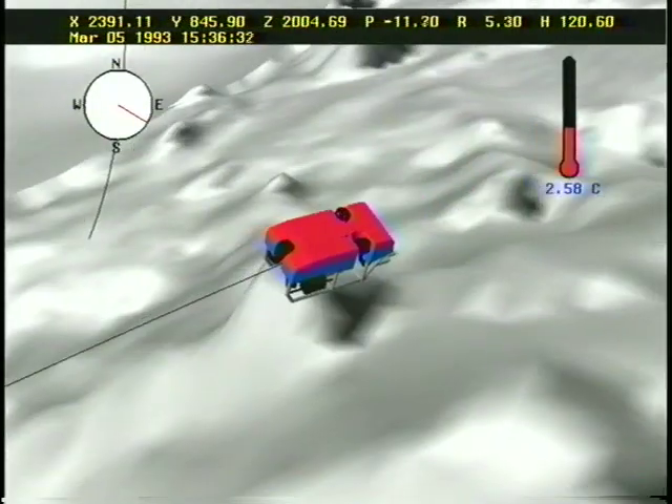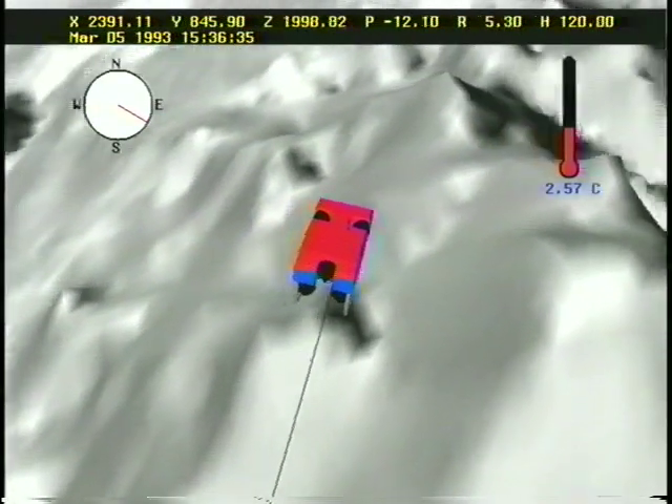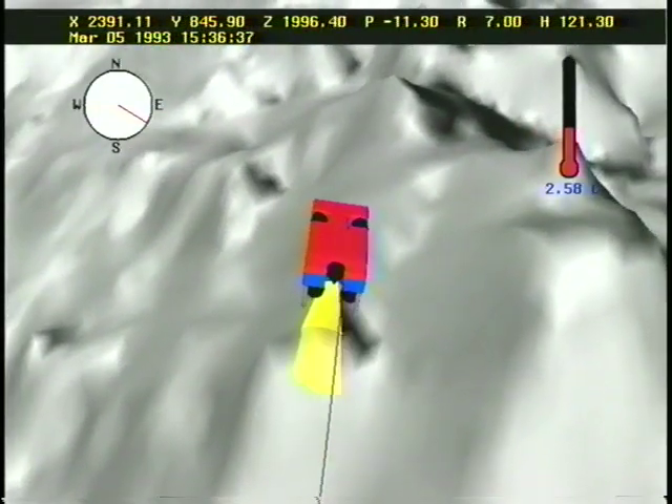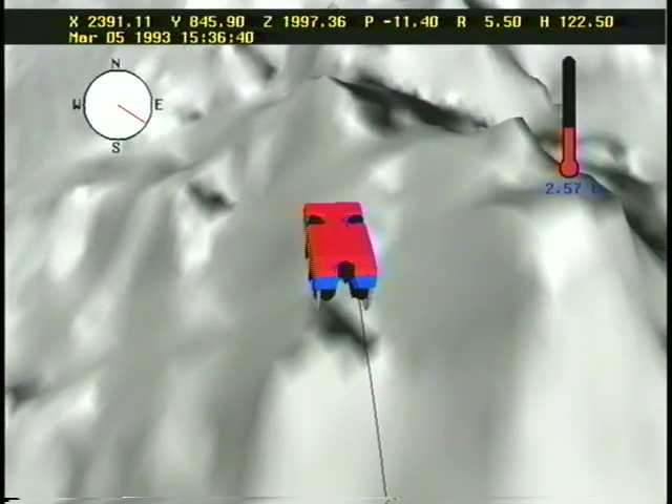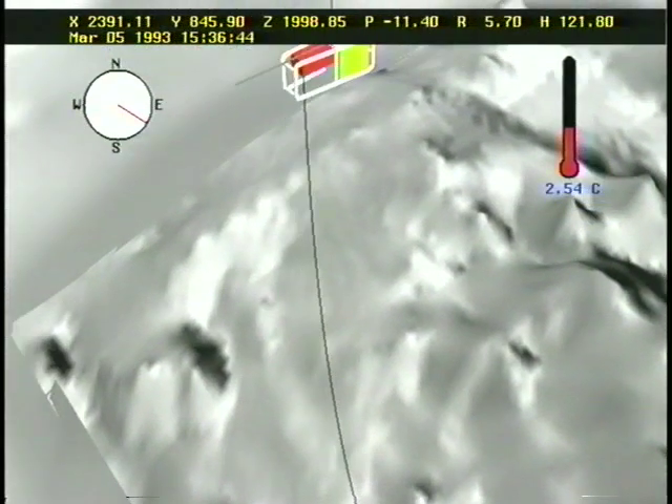What we're seeing now is the real-time visualization of Jason exploring an area of hydrothermal vents. The Jason system consists of Jason, a remotely operated submersible, and Medea, a camera sled. They communicate with the ship through fiber optic cables.